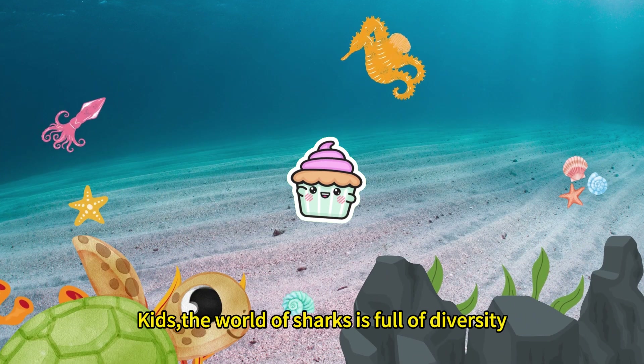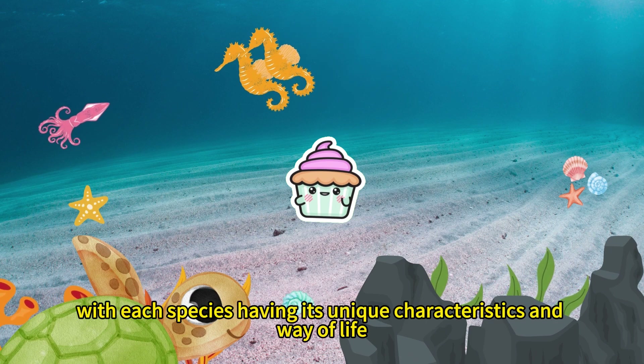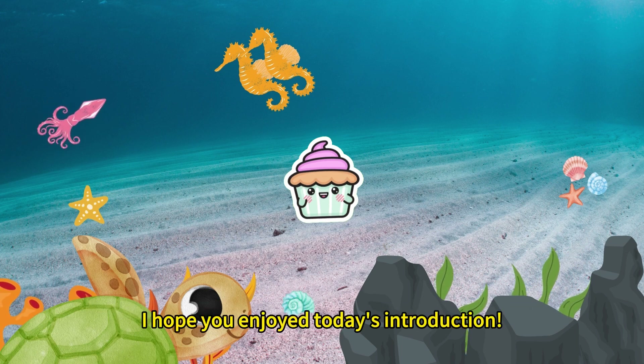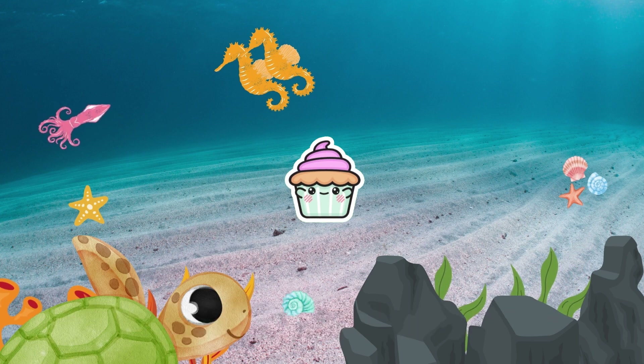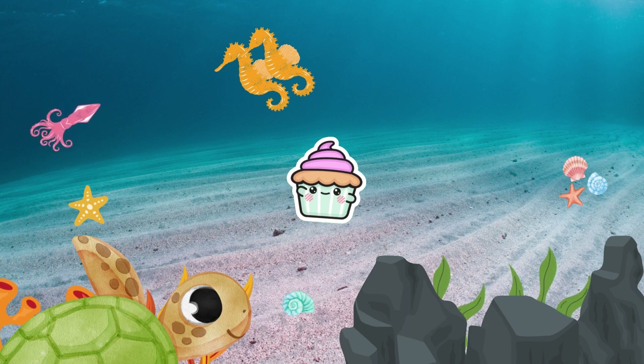Kids, the world of sharks is full of diversity, with each species having its unique characteristics and way of life. I hope you enjoyed today's introduction. Let's work together to protect the Earth's ecosystems and provide a safe habitat for all animals. We'll explore more knowledge together next time. Goodbye.